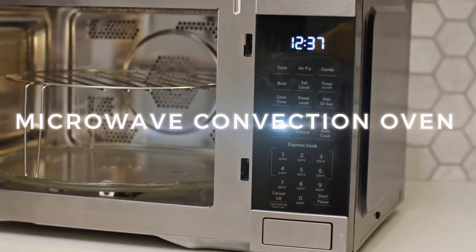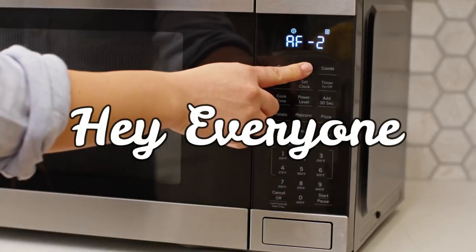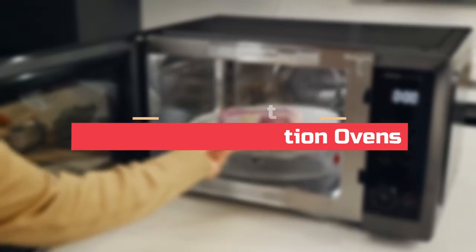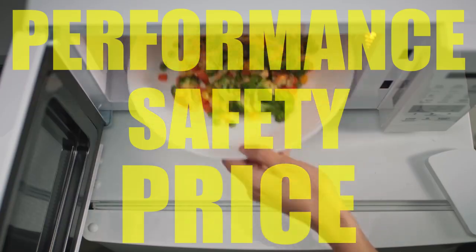Upgrade your kitchen with a microwave convection oven for quick and delicious meals. In this video, we will look at the 4 best microwave convection ovens available on the market today. We have compiled this list based on performance, safety, and price.